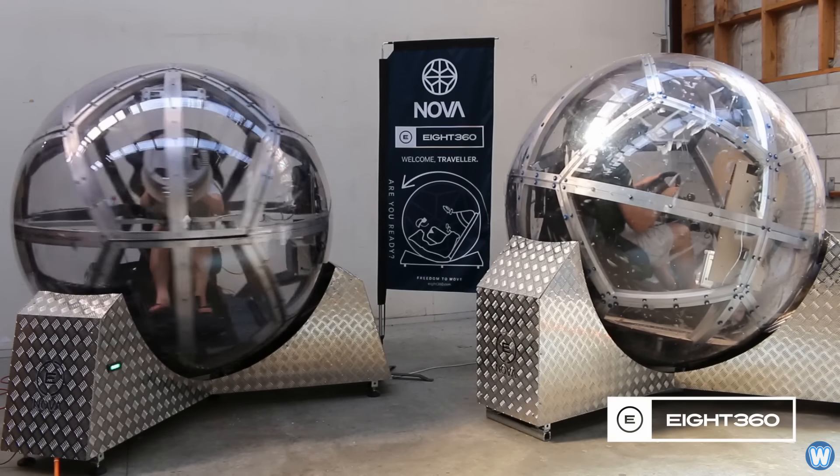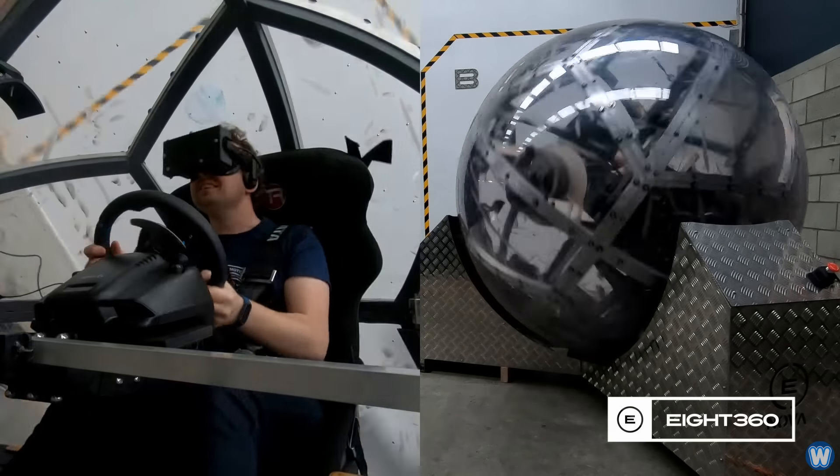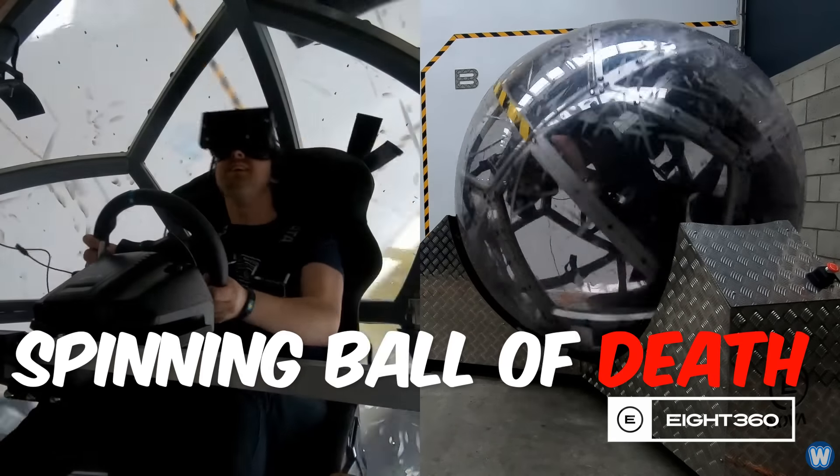Some people have likened the simulator to a human-size hamster wheel, while the creator jokingly refers to it as a spinning ball of death.